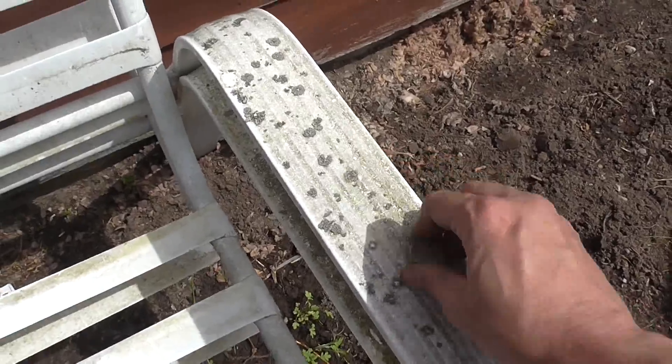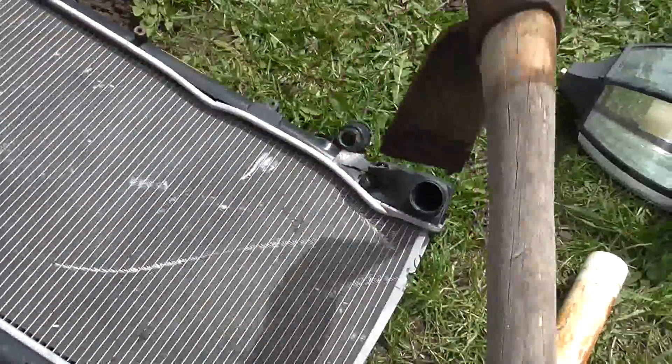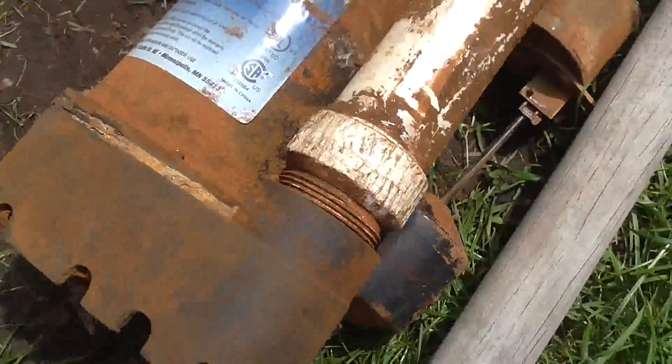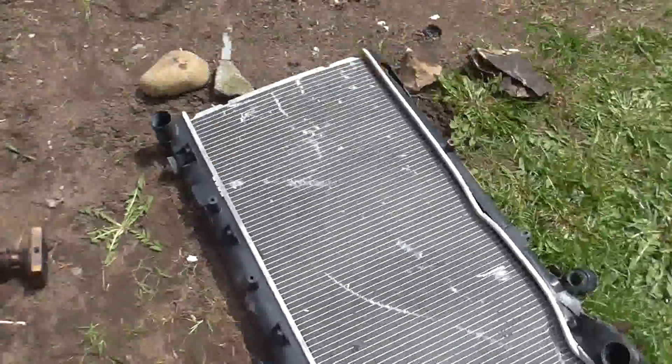All right, YouTube, scrappin' time. I'm gonna take these chairs I dug out of the garbage and scrap them. They're aluminum, so I need to get all that plastic off. All the plastic off those ones. I need to smack the plastic off these radiators, as you can see I was doing there. And I need to bust that plastic off of there. That's an electric motor that's going inside. Radiator's going inside. Chairs are going inside.